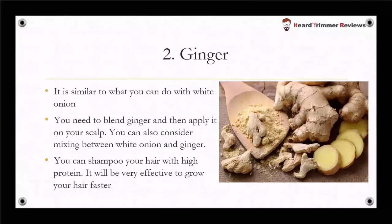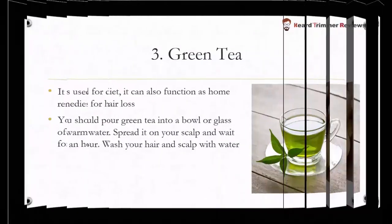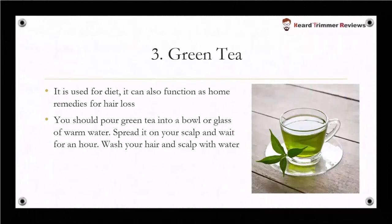Then, use of ginger. It is similar to what you can do with white onion — you need to blend ginger and then apply it on your scalp. You can also consider mixing white onion and ginger together. You can shampoo your hair with a high-protein shampoo; it will be very effective to grow your hair faster.